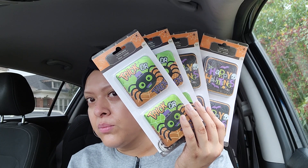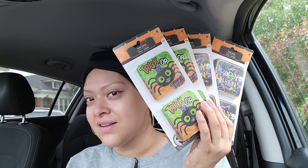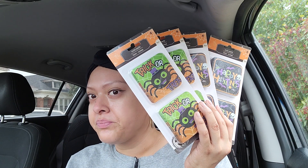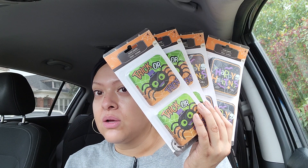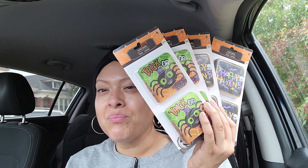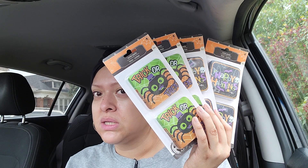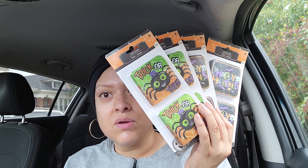I'm always thinking ahead - I think like a year ahead, that's just how I am. I put everything in a tub, separate it, and when I'm ready to use it, trust me, it always works out. Go ahead and think ahead and grab your Halloween items now because they're going to be nothing left at the dollar store. It was already empty - they're already thinking of Christmas. Get your Halloween stuff now if you're doing goodie bags.